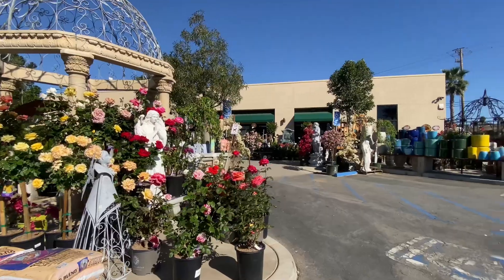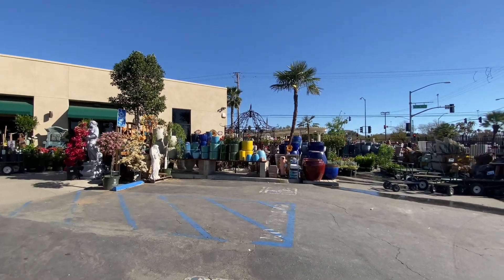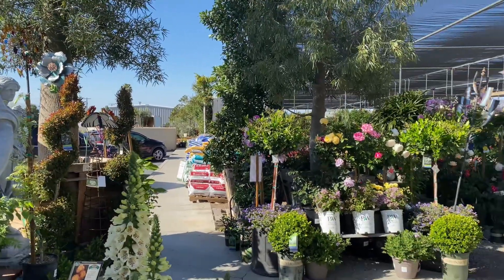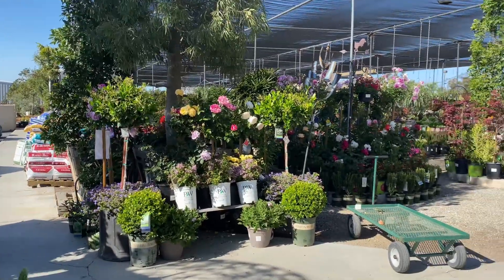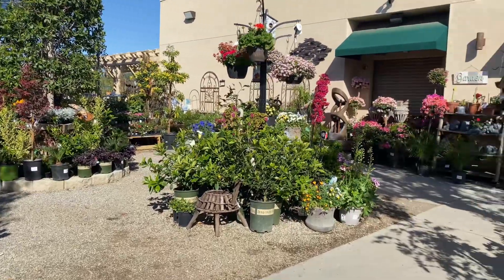Hi friends! Lately I was feeling uninspired with my local nurseries, so I ventured out to check out a new nursery in hopes of finding a place with a great variety of options for spring planting. And just when I was starting to feel really discouraged, I found Louie's Nursery located in Riverside, California.